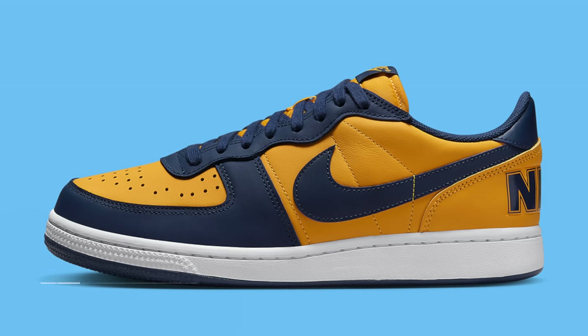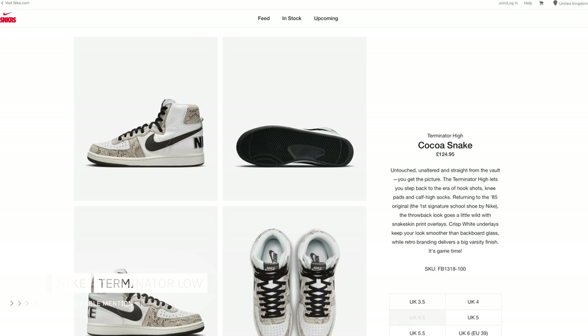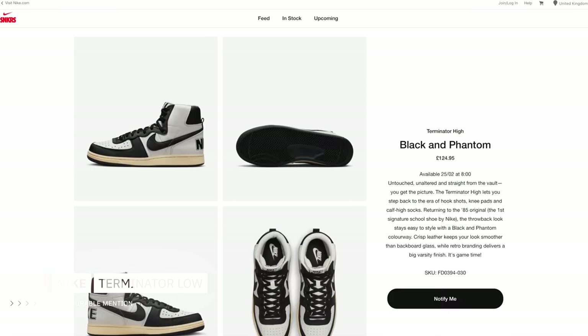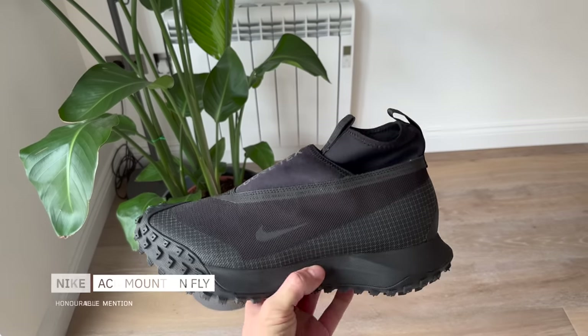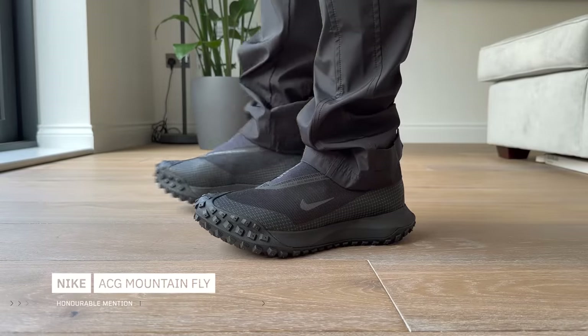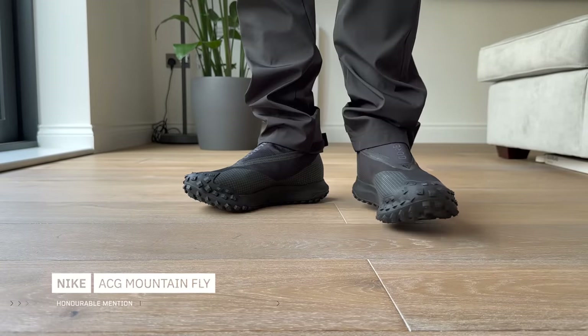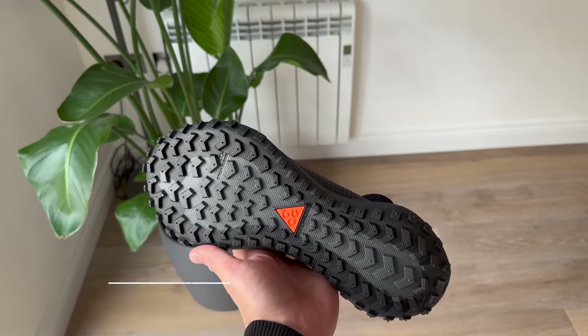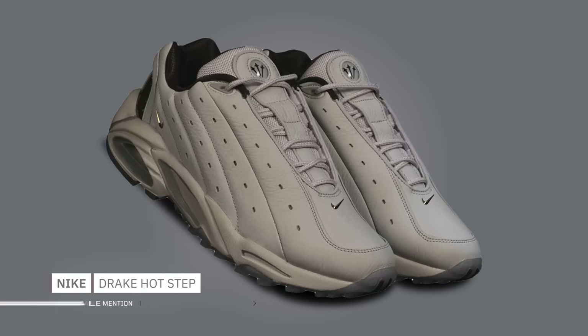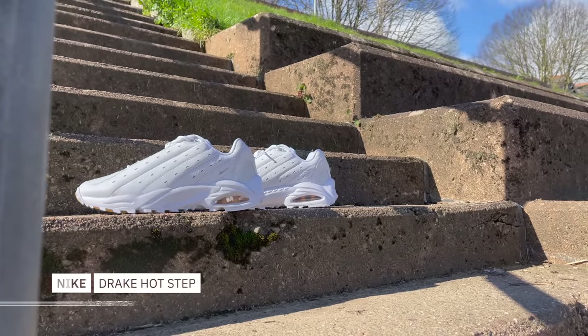Before we jump into the top three, let me hit you with some honorable mentions. Starting off with the Nike Terminator Low — you can't currently get your hands on it. Nike is in the early stages of revitalizing their Terminator line, and the Terminator Low is only going to be dropping later in 2023. From what we can tell from leaks and rumors, some of the colorways are looking pretty solid. Another honorable mention is the ACG Mountain Fly, which comes in a low cut and a high cut version. It was designed for trail running, but it feels incredibly comfortable and you could wear it anywhere. Last honorable mention is the Drake Hot Step Air Terra Nocta — I know this sneaker gets a bad rap, but it's a really solid pair of shoes.